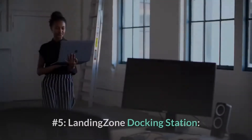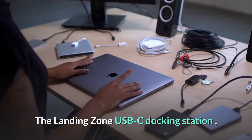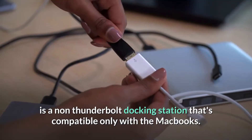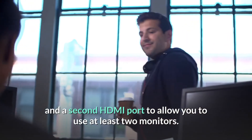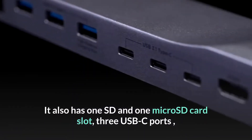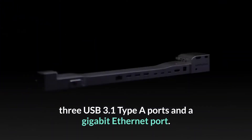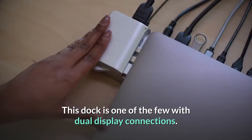Number five: Landing Zone Docking Station. The Landing Zone USB-C docking station is a non-Thunderbolt docking station compatible only with MacBooks. The device has one dual HDMI mini DisplayPort and a second HDMI port to allow you to use at least two monitors. It also has one SD and one micro SD card slot, three USB-C ports, three USB 3.1 Type-A ports, and a Gigabit Ethernet port.